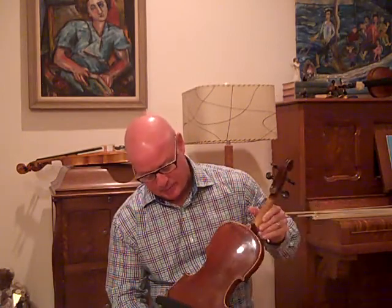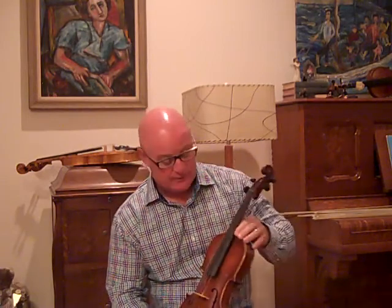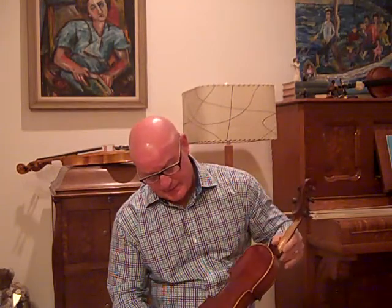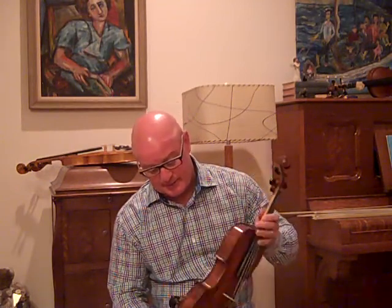But I liked it. I liked the way that it looked, and I liked the one piece back, and I liked its dainier size. This is a full size violin, but it's dainier. It's 13 and 7 eighths inches long, which is the length of a lot of your old Italian violins. A lot of people like those, especially classical players.